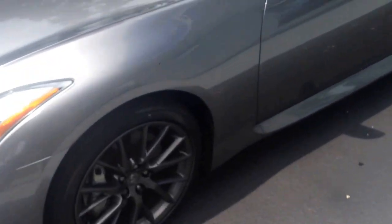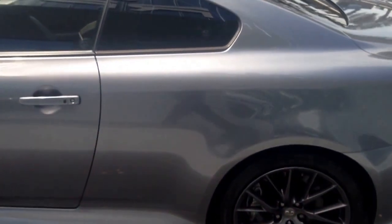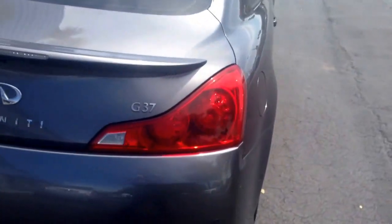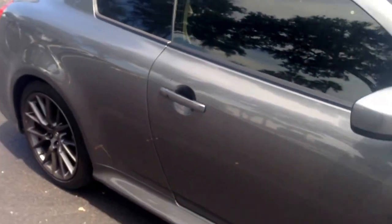This vehicle is a one owner, as you saw in the Carfax that I sent over to you. Got right around 45,000 miles on it. The car is in pretty good shape here on the outside.